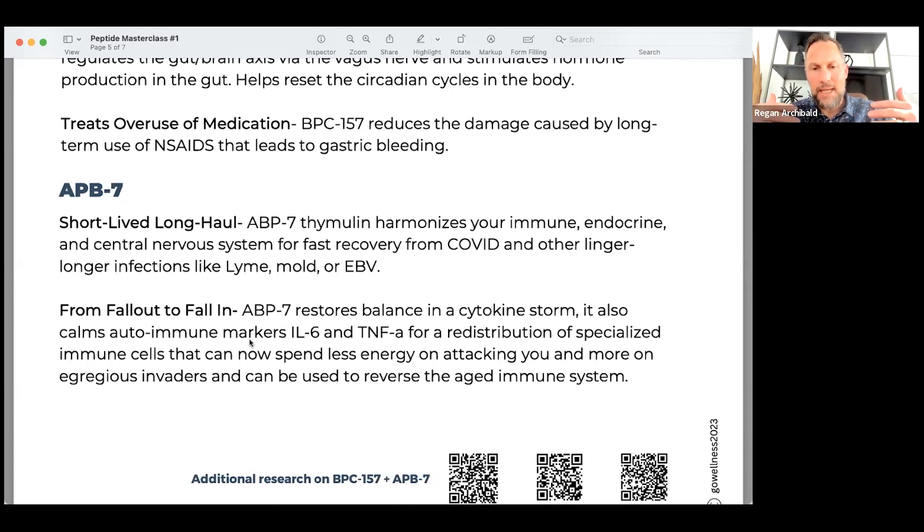Your thymus gland involutes as we age, so anytime you can use thymulins — there's a bioregulator called thymulin you can utilize — or ABP7 to trigger a nice upregulation of white blood cell activity. ABP7 helps restore the balance in a cytokine storm, calms autoimmune markers like IL-6 and tumor necrosis factor alpha. It also requires less energy when your immune system is attacking you in an autoimmune condition, and it does seem to help stimulate the reversal of an aged thymus gland.